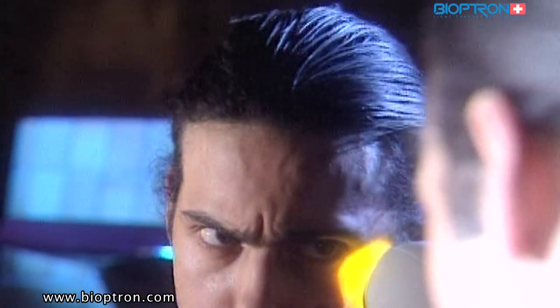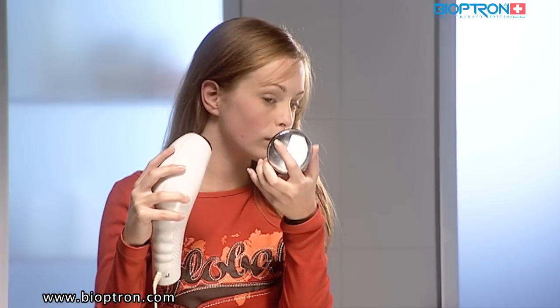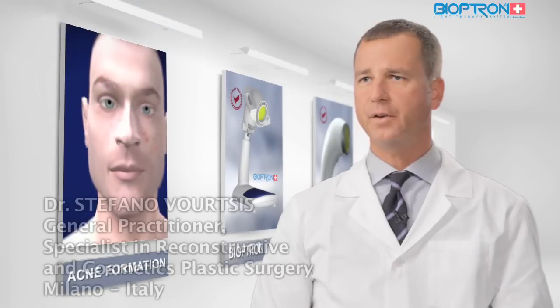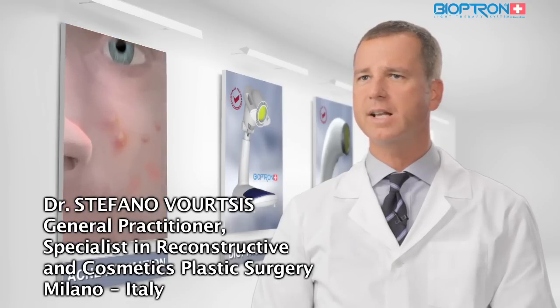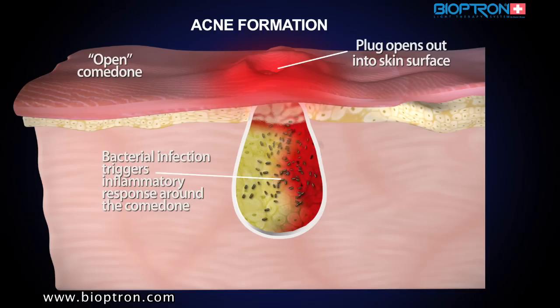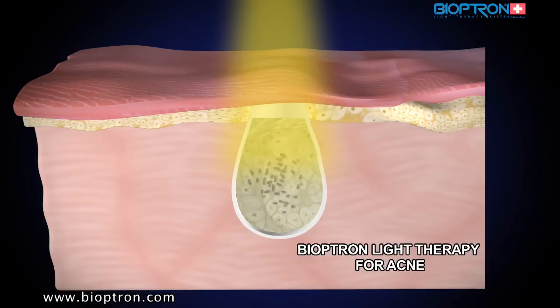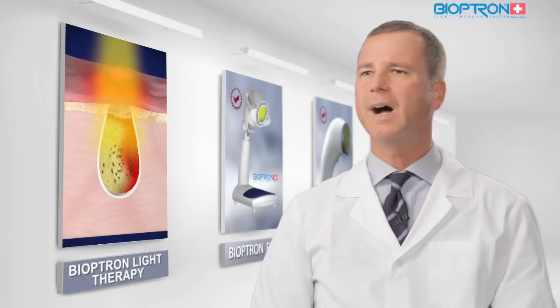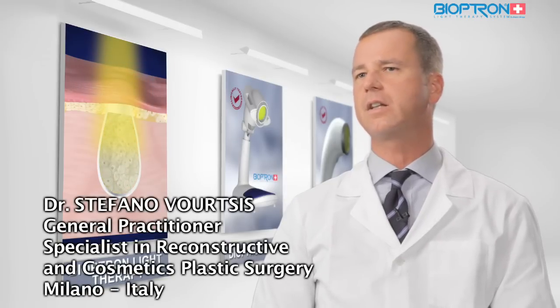These types of skin conditions are quite common and most people will experience one or more of them at some point in their lives. Daily self-treatment using the device minimizes the signs of aging and, in selective patients, reduces the number of acne lesions significantly. The light is safe and improves the user's skin condition. Bioptron proved to be a user-friendly device for everyday skin care.